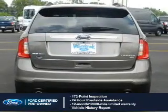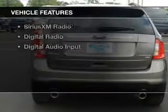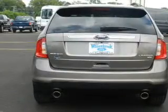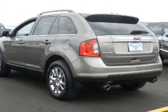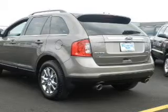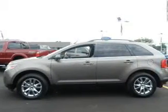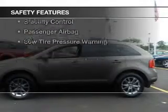The features include Internet Connectivity, Hill Start Assist, Push Button Start, Leather Seats, Heated Seats, Bluetooth Connectivity, Ford Sync Voice Activation, Sirius XM Satellite Radio, Digital Radio, and Digital Audio Input.